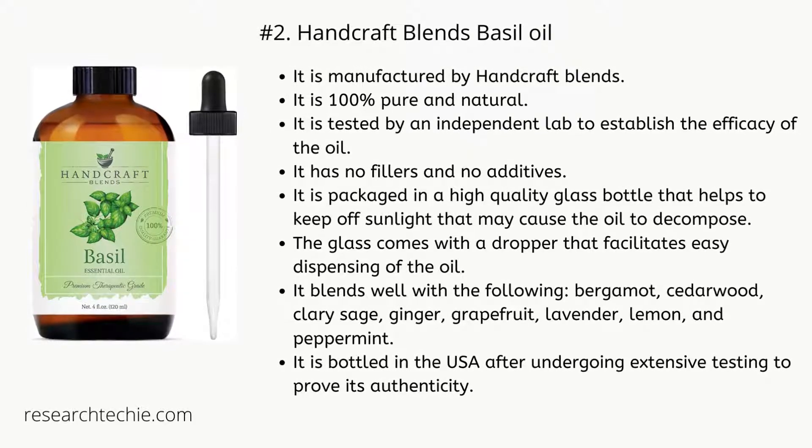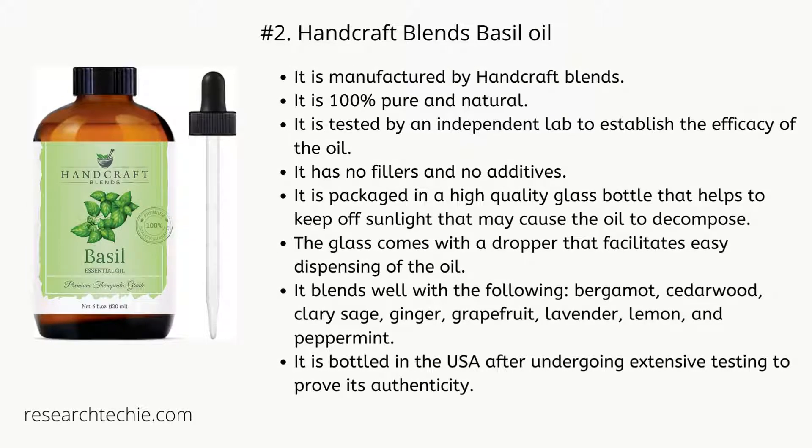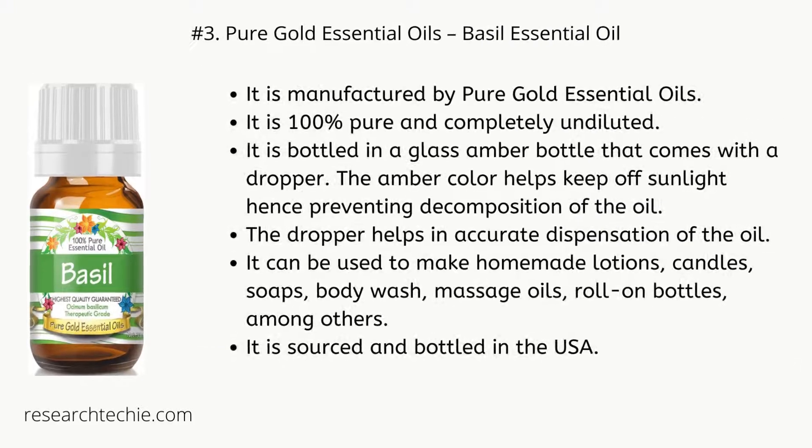Number two: Handcraft Blends Basil Oil. It is manufactured by Handcraft Blends. It is 100% pure and natural, tested by an independent lab to establish the efficacy of the oil. It has no fillers and no additives. It is packaged in a high-quality glass bottle that helps keep off sunlight that may cause the oil to decompose, and the glass comes with a dropper for easy dispensing. It blends well with bergamot, cedarwood, clary sage, ginger, grapefruit, lavender, lemon, and peppermint. It is bottled in the USA after undergoing extensive testing to prove its authenticity.